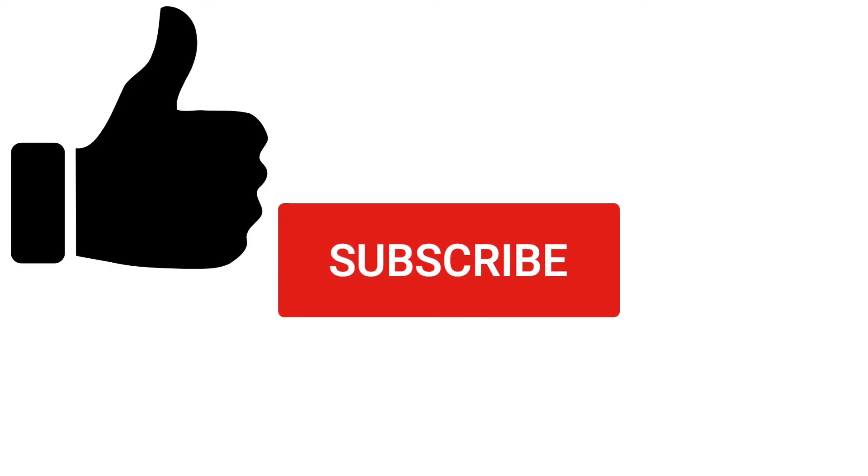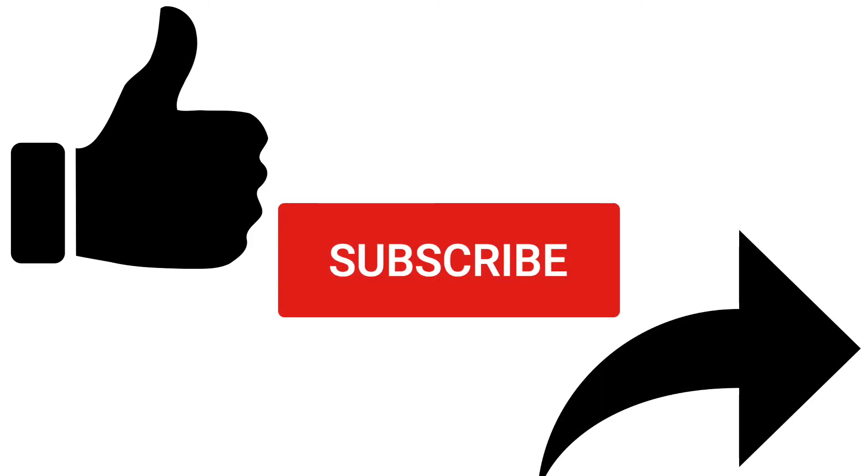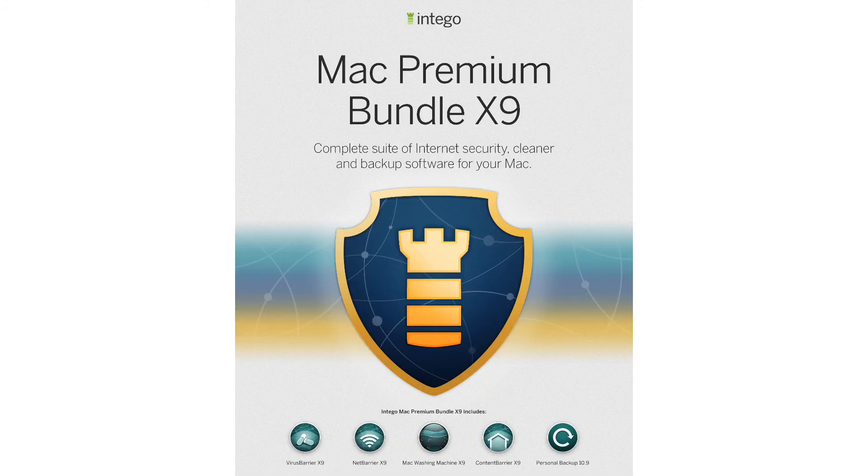If you enjoyed this video, be sure to hit like and subscribe, and share it with your friends and family to help them stay protected. Are you keeping your Mac protected? Intego has been keeping Macs safe since 1997, and now you can get a free trial of Intego's Mac Premium Bundle X9 at intego.com. As our way of saying thank you for subscribing and sharing this video, we're offering you 50% off when you use the promo code IntegoYT at checkout.